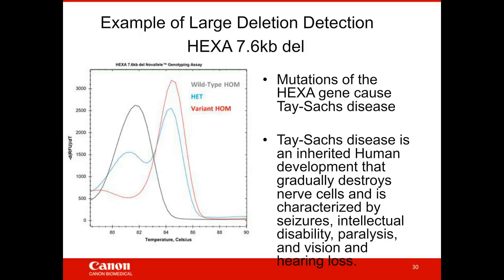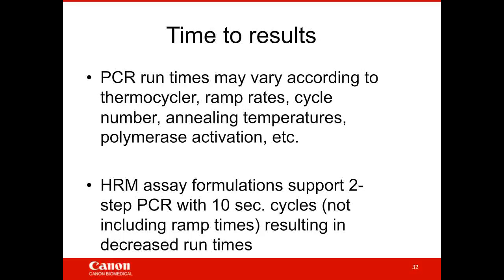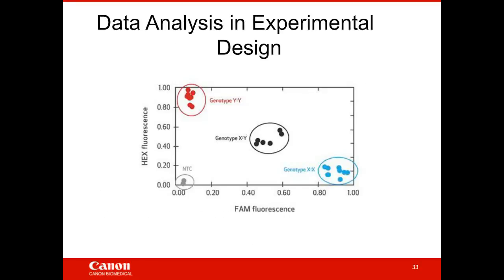So HRM is a very flexible technology — covering SNPs, somatic mutations, insertions and deletions of all sizes, copy number, mitochondrial targets, and even epigenetic modifications. One of the key benefits is the time to results. Assays designed by Canon Biomedical support two-step PCR with about 10 cycles, meaning you can get a genotype result in less than an hour.